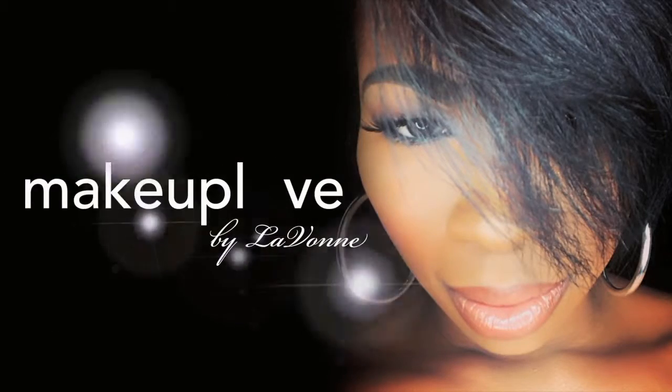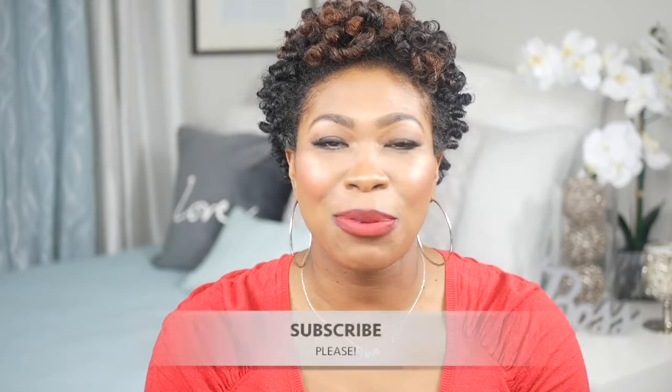It's better to love than to give into hate. Hey loves, welcome to my channel. My name is Lavon Tanisha. If this is your first time coming to my channel, please subscribe.